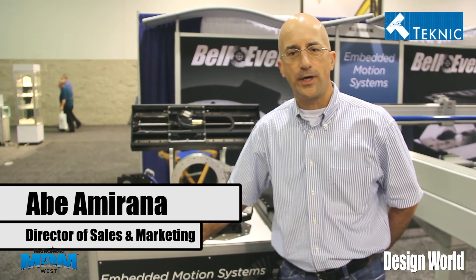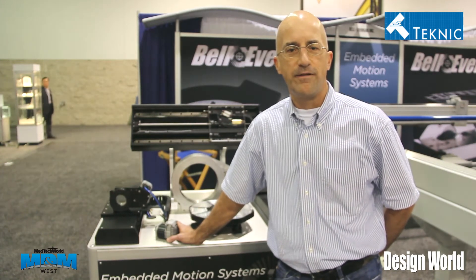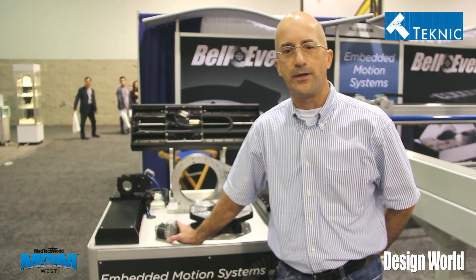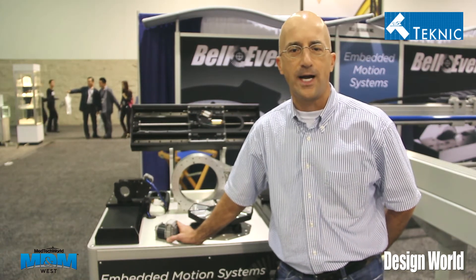Hi, my name is Abe Amarana. I'm a director of sales and marketing at Technic Corporation. We're headquartered in upstate New York, and I'm here in the booth with Bell Everman. Technic is a manufacturer of motion control systems, DSP-based digital vector servo drives, controllers, and brushless motors. Here in the booth with all their actuators, we're using our Hudson servo motors and our Eclipse servo drives.